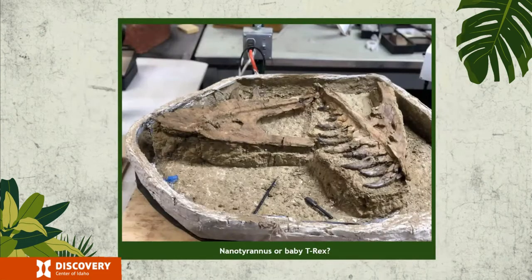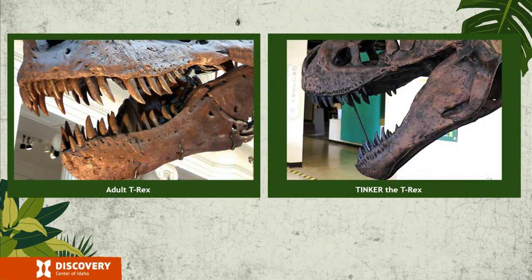So when Nanotyrannus — a smaller theropod about half the size of a Tyrannosaurus — was first discovered, many scientists insisted it was a young T-Rex. Nanoteeth are sharper and more delicate than Rex teeth, similar to baby crocodiles, so it seemed reasonable to suggest the T-Rex grew similarly to a crocodile. Finding Tinker helped to sort out that theory: Tinker's teeth are every bit T-Rex, not at all like nanoteeth. It's possible Tinker could have begun to hunt for himself, but mammalian predators today at Tinker's age don't hunt — they feed on food caught by their parents. So were Tyrannosaurus more like modern lions or leopards than modern crocodiles? We don't know for sure, but finds like Tinker might help us answer these questions and many more.